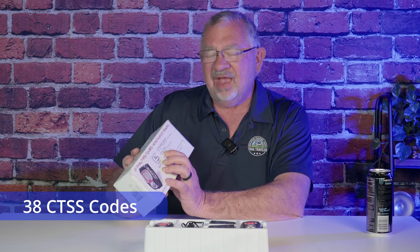38 subcodes, but it only supports CTSS codes — it does not support DCS codes. That means I cannot set them up to use our repeaters because the repeaters use DCS codes, and I can't set it up to use our normal channel on the trails when we're off-roading because that also uses DCS.